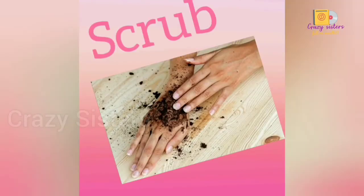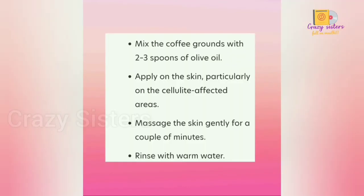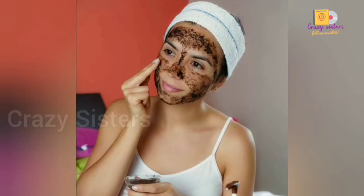Today we will make a nice coffee scrub. Take 1 spoon of coffee powder, add 2 coffee beans, add 2 spoons of olive oil, mix it together, and use it as a scrub. Scrub your face in circular motions.